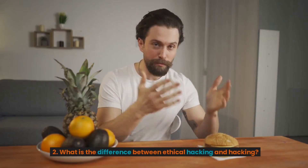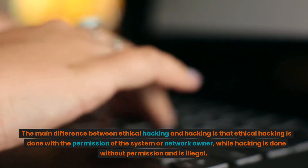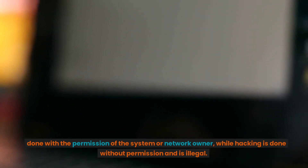2. What is the difference between ethical hacking and hacking? The main difference between ethical hacking and hacking is that ethical hacking is done with the permission of the system or network owner, while hacking is done without permission and is illegal.